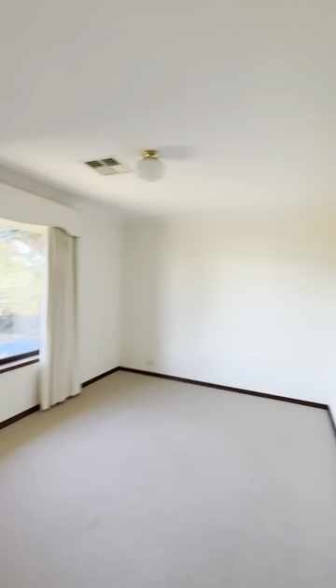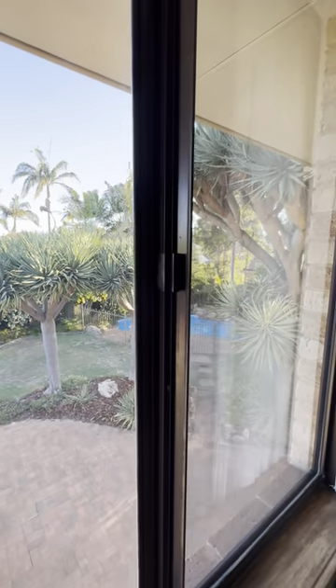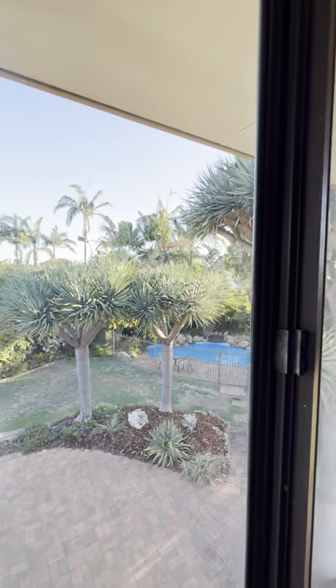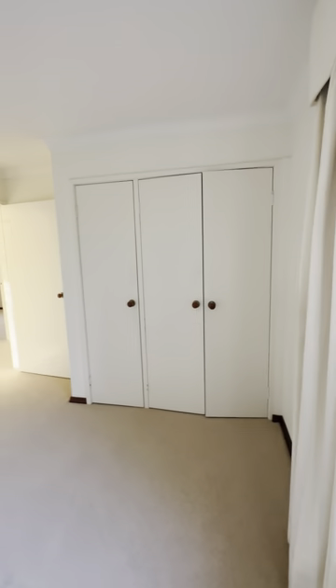Look how beautiful and lovely these rooms are. This one is overlooking down to the pool — just gorgeous, isn't it? Plenty of cupboard space in each of the rooms.